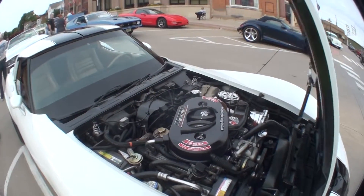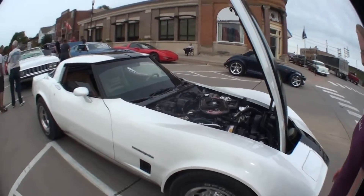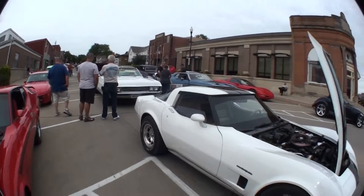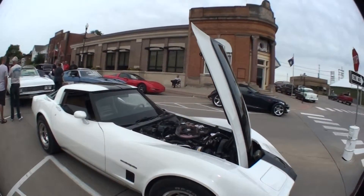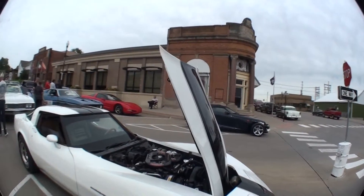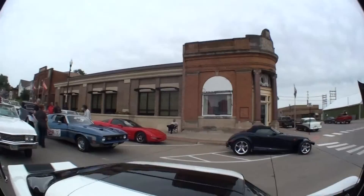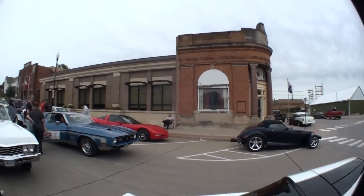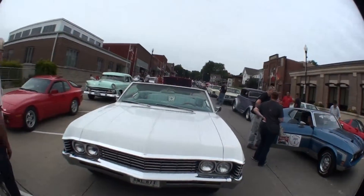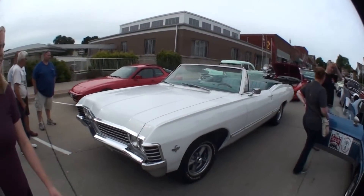I don't know what year this is. How can you tell? Well, it's '78, '79, something like that — I just know because of the way the hood flips. I just know by the body style. This is like a '67 Impala, I would say.